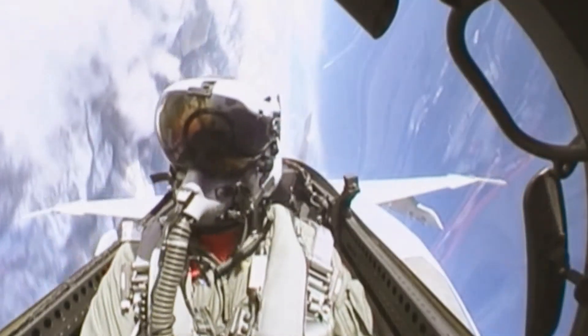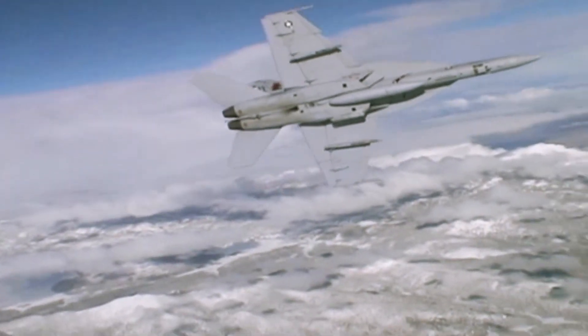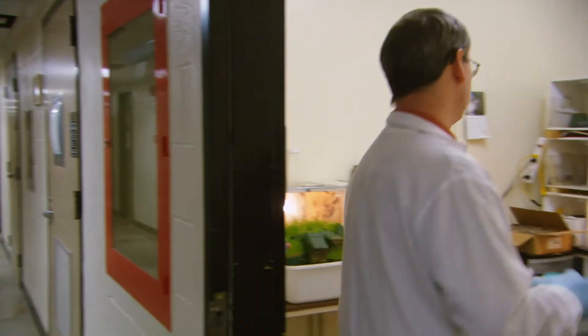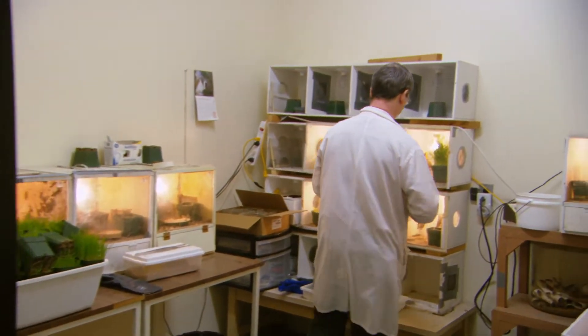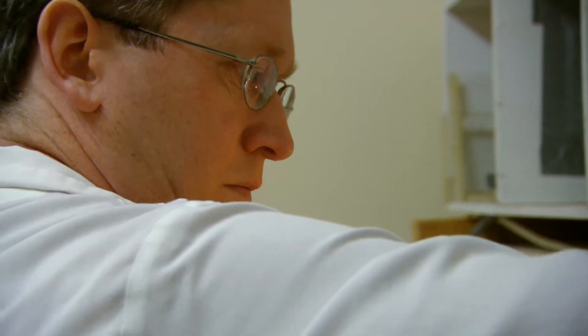Ever wonder how the brain of a Top Gun works? How it can make thousands of life or death decisions in a few fractions of a second? Well, that was one of the questions running through the mind of Dr. Jack Gray of the University of Saskatchewan in Canada.